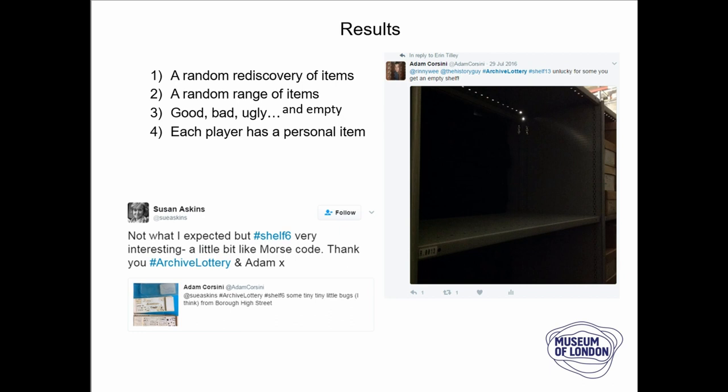The really important thing is that every person that tweeted us had a personal item. It suddenly became a personal experience for that player engaging with this idea. As you can see from the responses, it wasn't what they expected but they really liked the artefacts they got. The environmental finds — little insects — were a great example. The whole thing really works because it plays on a sense of mystery: you don't know what you're going to get. You could get something absolutely beautiful, something pretty random, or even an empty shelf.